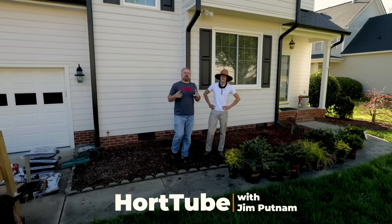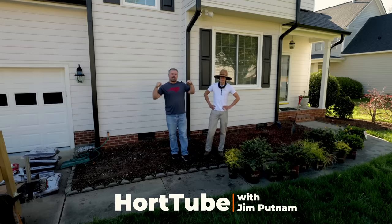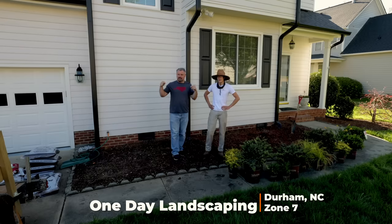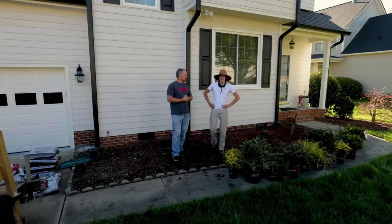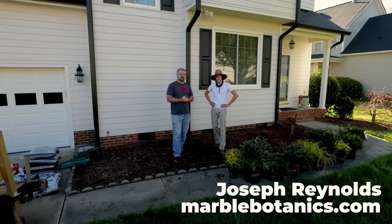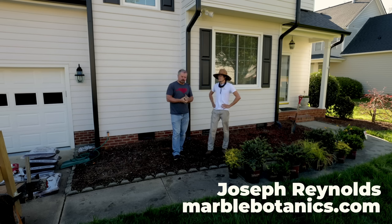Welcome to HortTube, my name is Jim Putnam. In this video I'm going to be doing a one-day landscape job, but actually I have a crew with me so it's only going to take a couple of hours. This is a friend of mine Joseph — he owns Marble Botanics, a landscape company that specializes in horticulture and planting. They know the soil conditions in Raleigh and try to give plants the best chance of success.